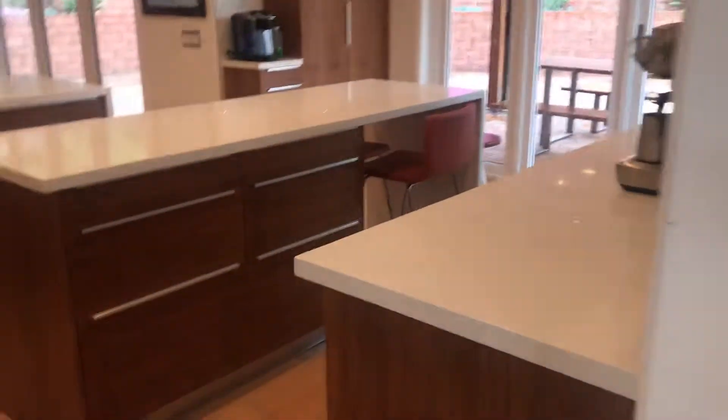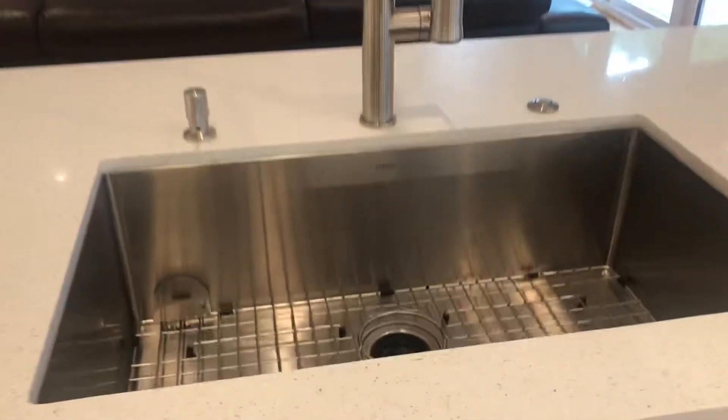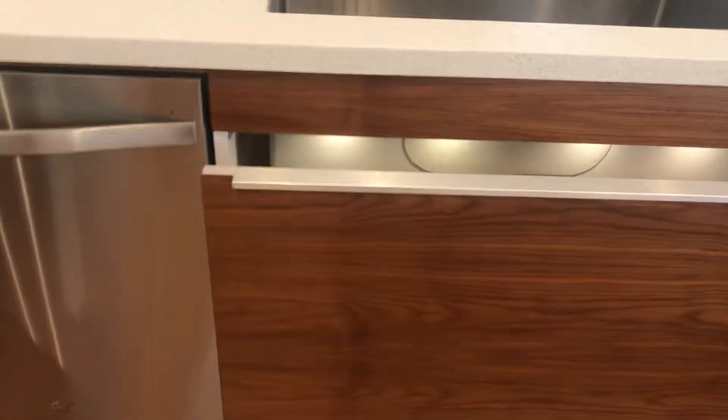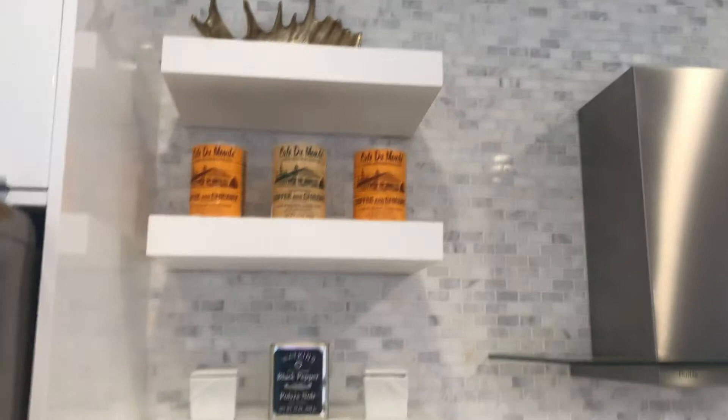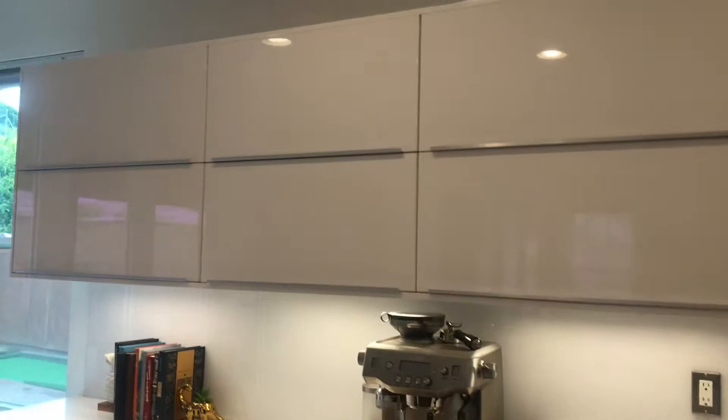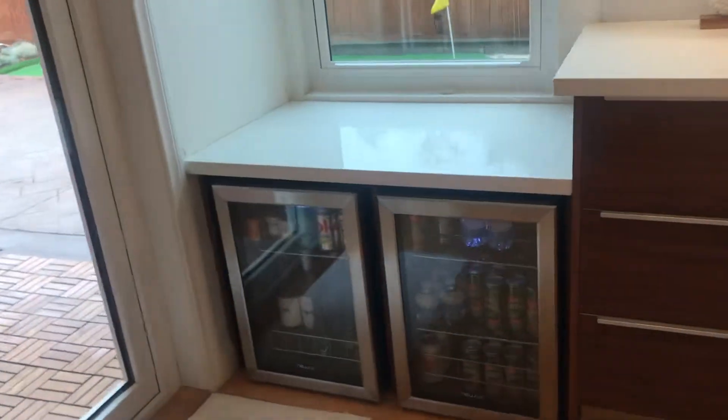Moving into the kitchen, all the appliances look really new. All of these cabinets are slow-closing pull-out and push-down. There's the dishwasher and stove — it looks really clean, it's gas. There's built-in shelving with the microwave actually built in, and the refrigerator. The stainless steel appliances are all really clean. There are also two little wine fridges down here.